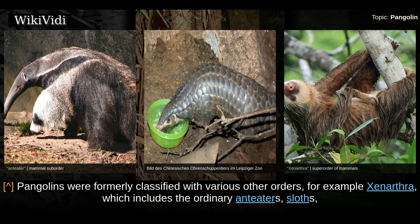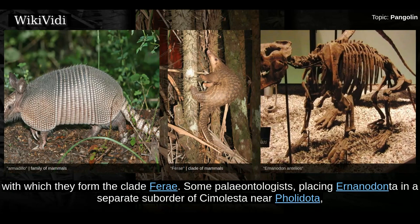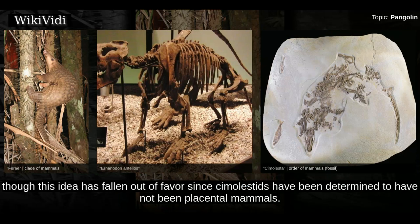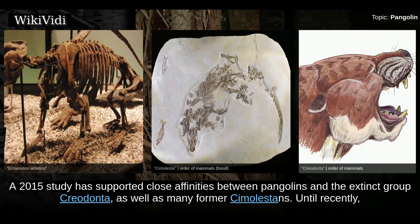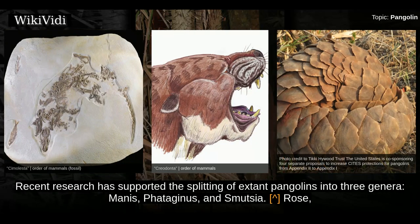Pangolins were formally classified with various other orders, for example in Xenarthra, which includes the ordinary anteaters, sloths, and the similar-looking armadillos. Newer genetic evidence, however, indicates their closest living relatives are the Carnivora, with which they form the clade Ferae. Some paleontologists, placing Pholidota in a separate suborder within Cimolesta as Neopholidota, have classified the pangolins in the order Cimolesta, together with several extinct groups. Until recently, all species of living pangolin had been assigned to the genus Manis. Recent research has supported the splitting of extant pangolins into three genera: Manis, Phataginus, and Smutsia.